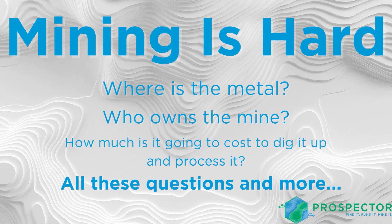Mining is hard. Where is the metal? Who owns the mine? How much is it going to cost to dig it up or process it? How much does it cost to sell it? And where should you invest?